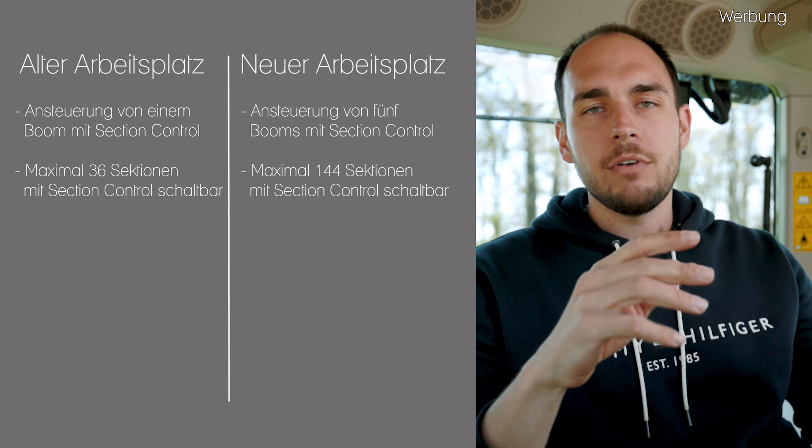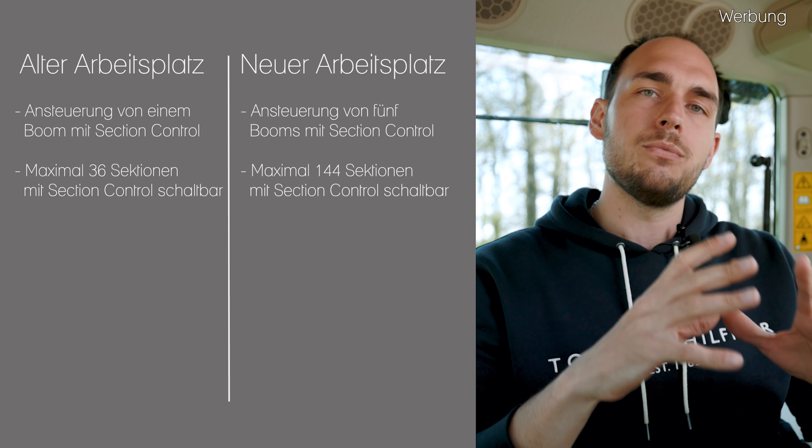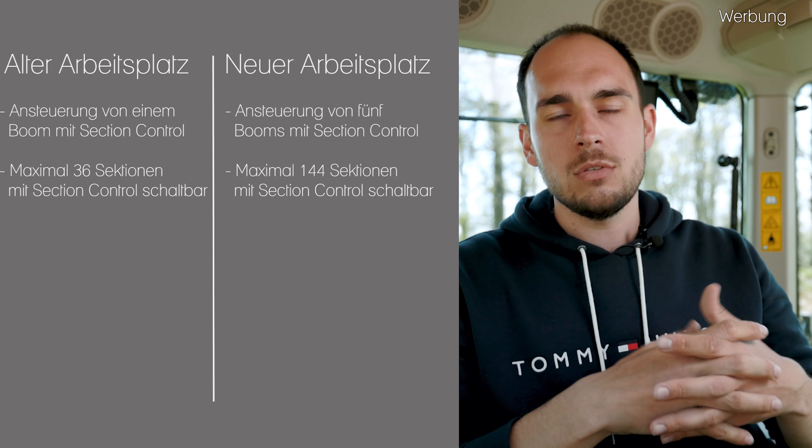Also ich kann bis zu 5 Arbeitsgeräte oder Produkte per Section Control ansteuern. Bei der Federstadt wären das Unterfußdünger, Mais-Applikation und Mikrogranulat – drei Stück – und ich könnte noch zwei weitere per Section Control schalten. Zudem: beim alten Fahrerarbeitsplatz konnte man auch nur 36 Sektionen in so einem Boom schalten. Mittlerweile sieht es bei dem neuen so aus, dass ich bis zu 144 Sektionen abschalten kann. Das ist natürlich interessant bei der Pflanzenschutzspritze – wenn ich eine Einzeldüsenabschaltung habe, brauche ich natürlich viel mehr Segmente, quasi eine Düse ist dann ein Segment.